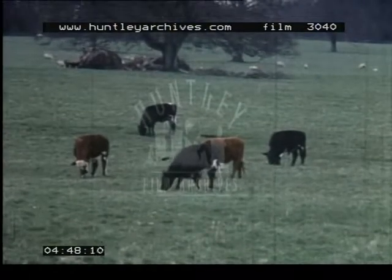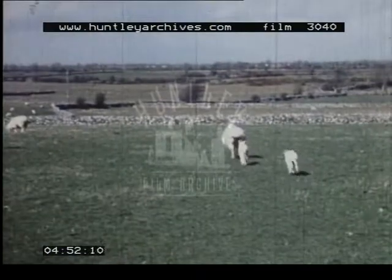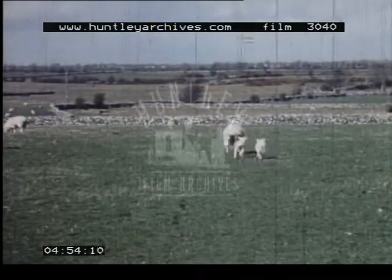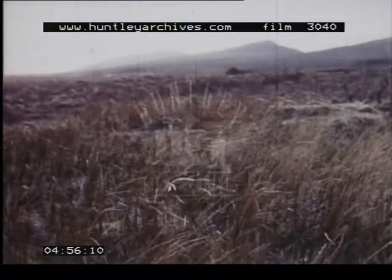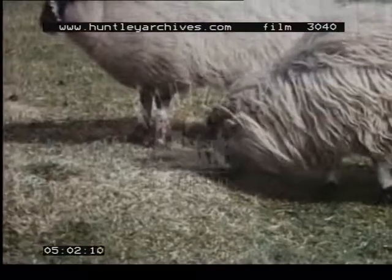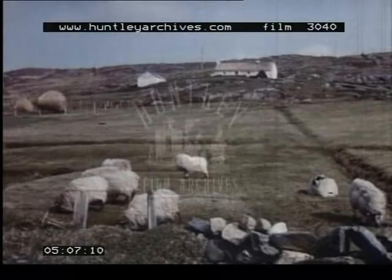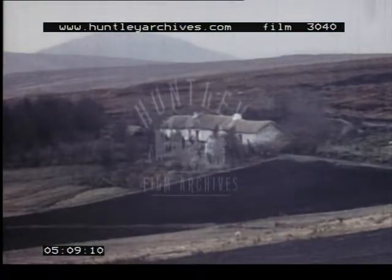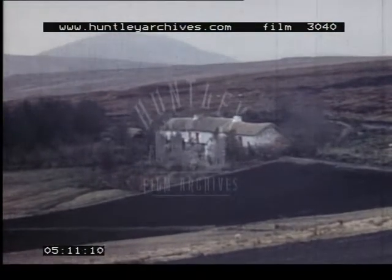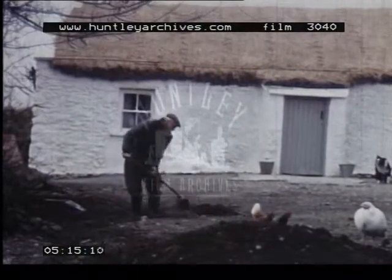Because this mild, damp climate produces good grass, farming in Ireland is mainly concerned with the rearing of animals. Even in the exposed upland country of the west, with its poor grazing, sheep are reared on small croft farms. Some of the crofter's cottages are still roofed with thatch, tightly secured against the strong Atlantic winds.